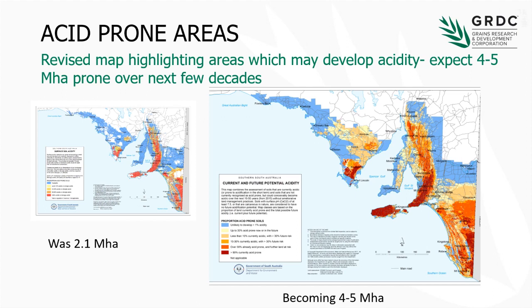We've ended up having to redo the map, with the intent that over the next few decades, within the landscapes we've highlighted on the new map, some of those soils will develop acid soils. And you can see that even in the June Swale country there's a component of acidity developing, depending on the land use.